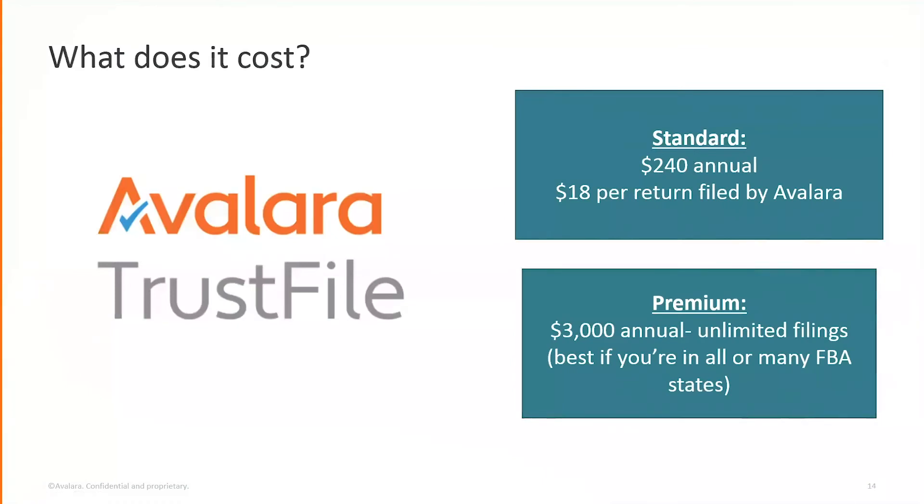TrustFile is a do-it-yourself assisted filing tool. The standard option is $240 a year, plus $18 per return for the first 50 returns, then $12 per return beyond that. The premium offering is $3,000 a year for unlimited filing — essentially one return a month in every state. The premium is typically for FBA sellers registered in up to 26 states. It includes an onboarding welcome call and a check-in 30 days later to make sure you understand the software.